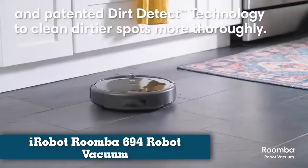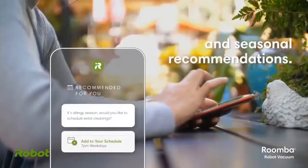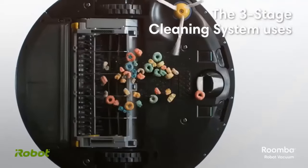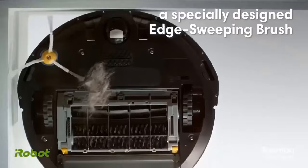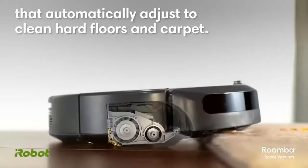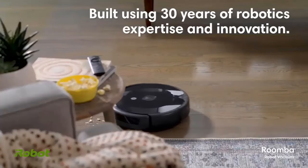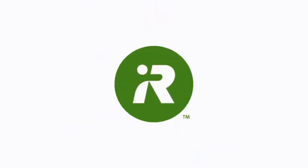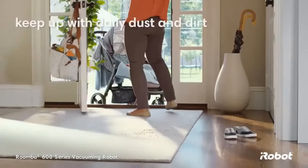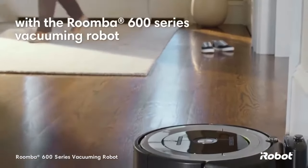Number one: best budget robot vacuum overall — iRobot Roomba 694, good for pet hair, carpets, and hard floors. While it lacks the advanced navigational skills of higher-end models, the Roomba 694 can clean more than 1,000 square feet of floor space on a single charge, then find its way back to the included charging station. With a button on the robot, you can activate a spot clean feature, in which the Roomba 694 will repeatedly circle its immediate vicinity to ensure it's extra clean.